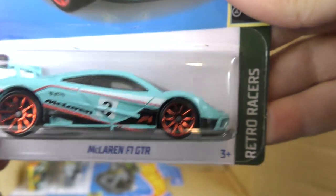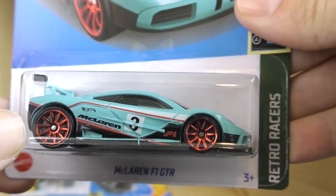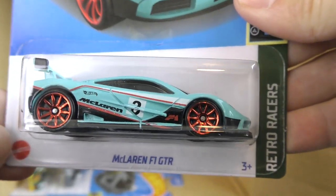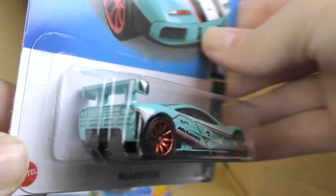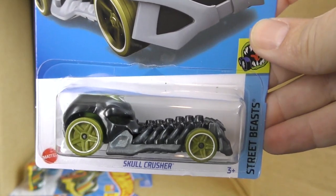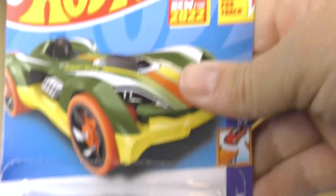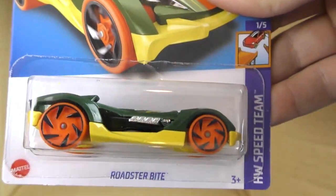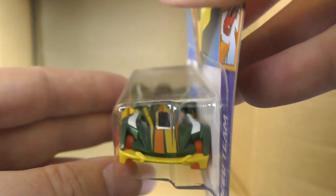McLaren F1 GTR in light blue with red chrome wheels — looks really nice, a great color and wheel combination. And the Skull Crusher in black. And there is a Roadster Bite — that's a new model, best for track. So there's a new track car — that's the Roadster Bite.